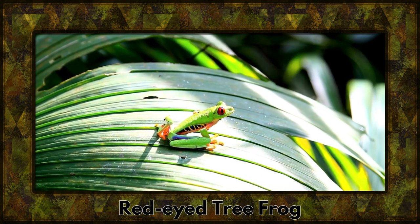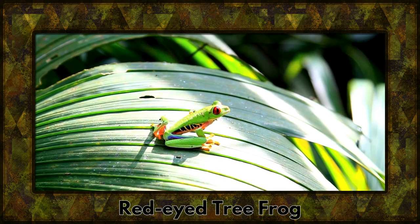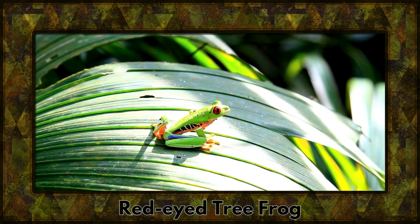Let's hop over to the vibrant rainforest to meet the red-eyed tree frog. With its striking colors and iconic eyes, it's a true spectacle of the treetops.